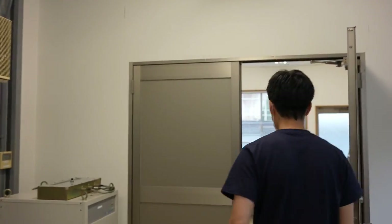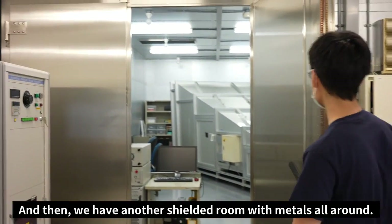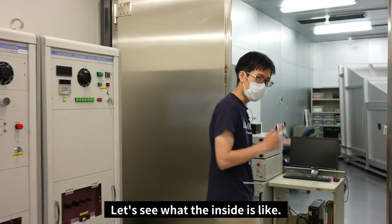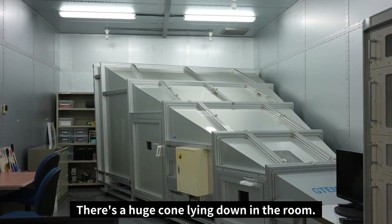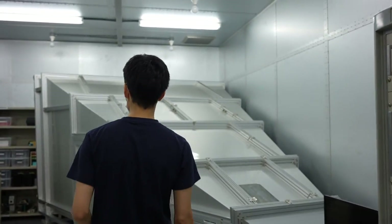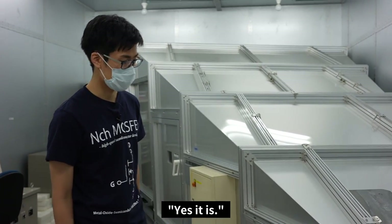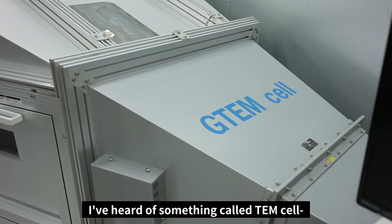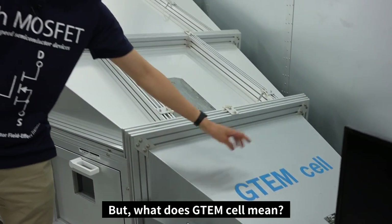Let's check out the next room. On this side we have a small office, and then another shielded room with metal walls all around. There's a huge cone lying in the room. It says 'GTEM cell.' I've heard of something called a TEM cell, which has something to do with high frequency. But what does GTEM cell mean?